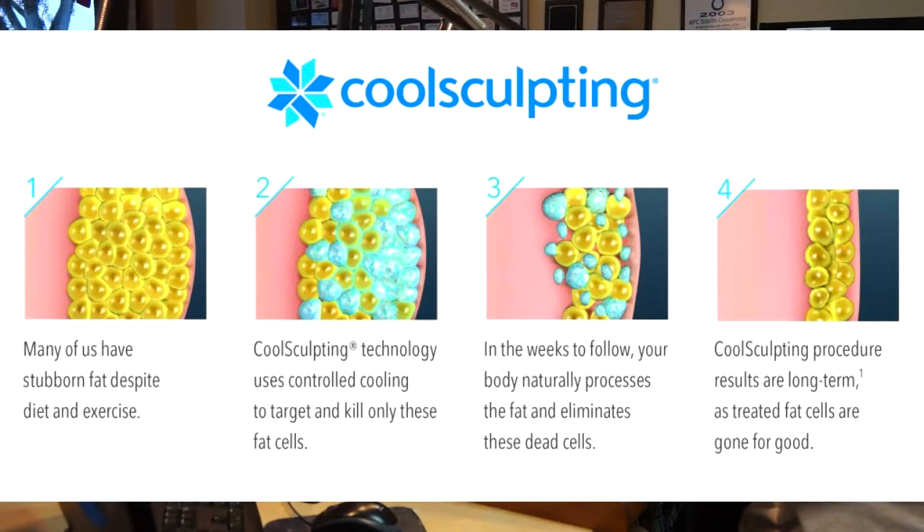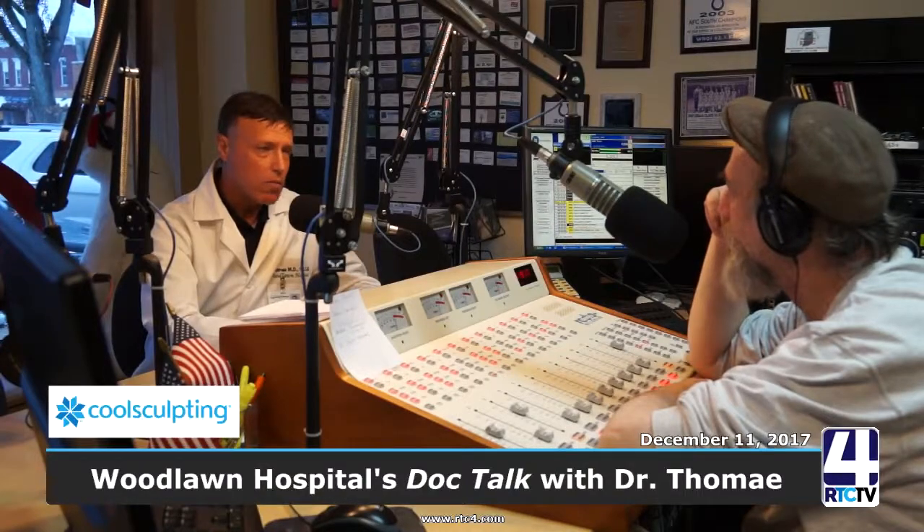We've had the technology for at least five years. I've been using it before I came here to Rochester — in St. Louis I did both general surgery and cosmetics. It's just a great way to lose fat. It's not for weight loss, but for those stubborn areas people work out and just can't change no matter what they do.